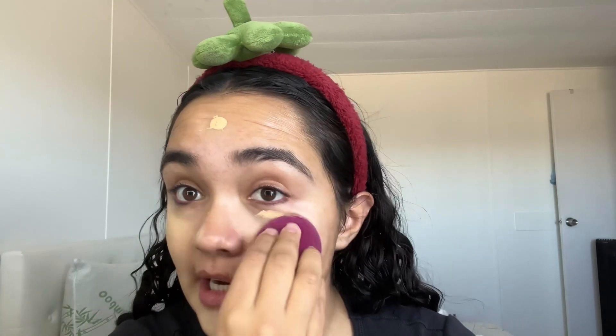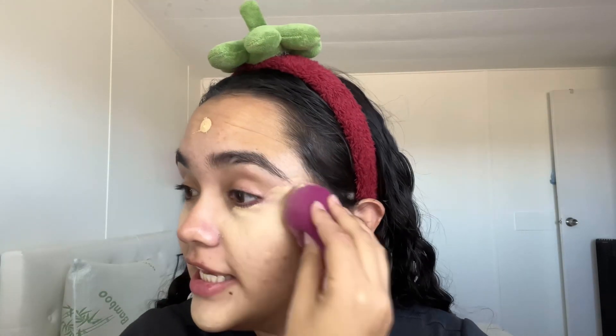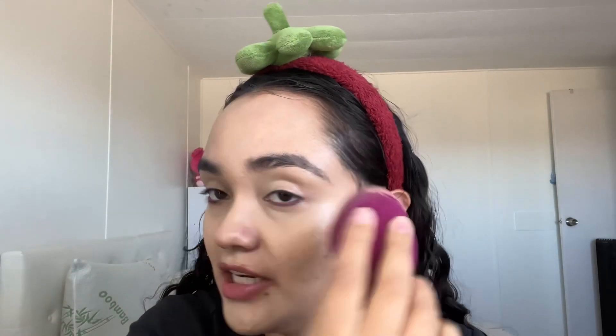Going in with the elf camo CC cream. You can use the products I'm using, but if you have some at home use those. A tip I want to share: if the base of your primer is water and your concealer or foundation is silicone, it's not going to stick — it'll smear. That will save you money. Just make sure they have the same base.